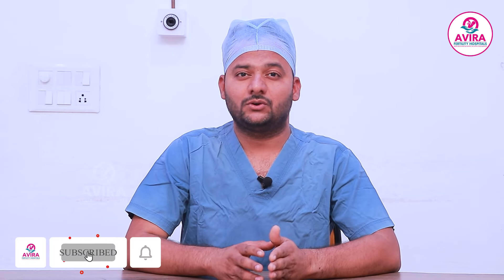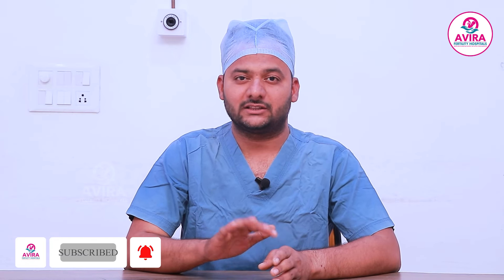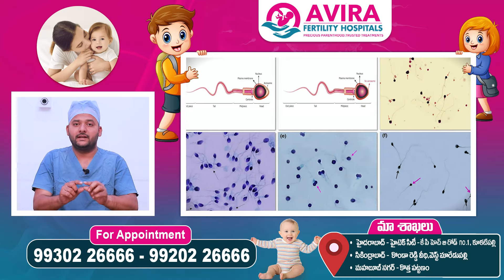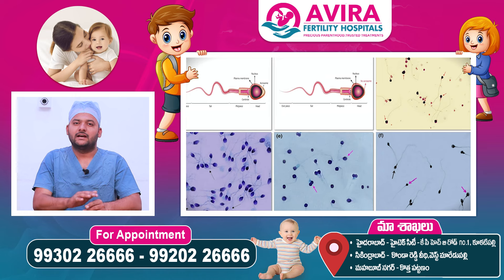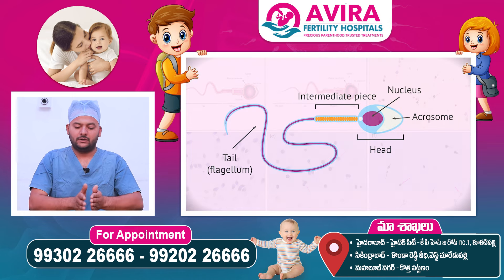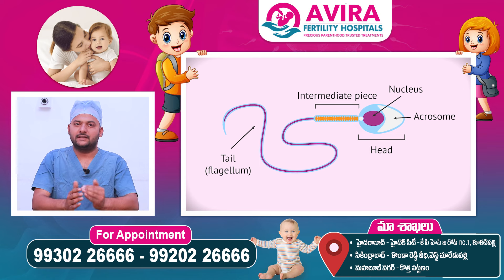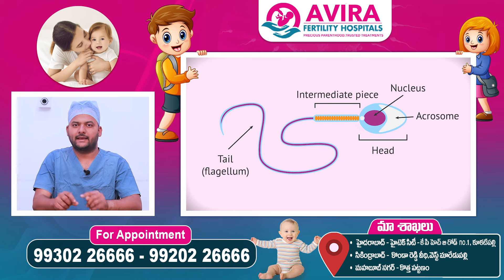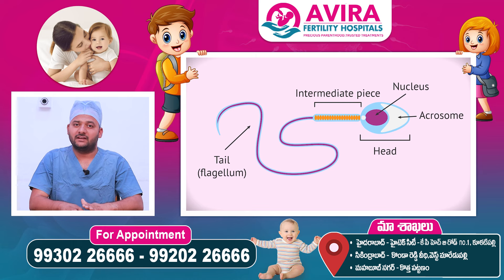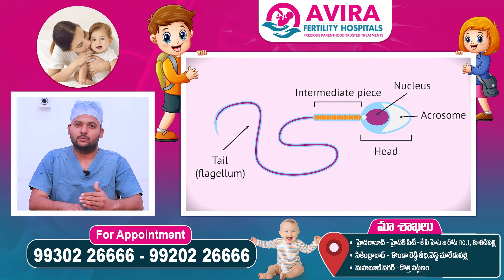In the basic semen analysis, there are many rare conditions in Globozoospermia. The head is a round sperm head, which is round. It is in an oval shape, but it has no acrosomal cap. This is a rare condition.